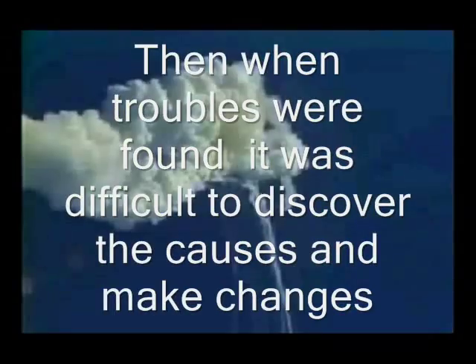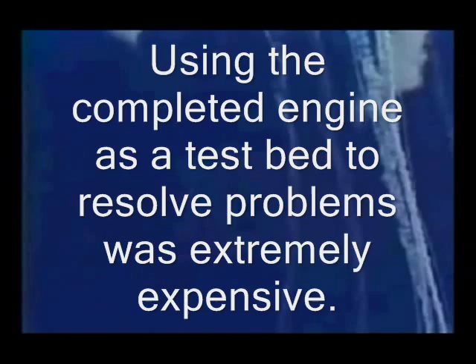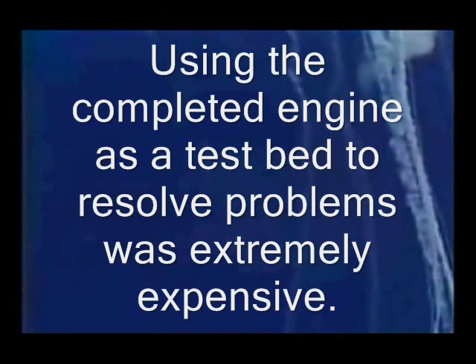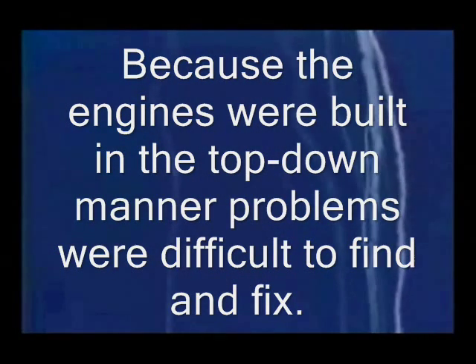When troubles were found, it was difficult to discover the cause and make changes. Using the completed engine as a test bed to resolve problems was extremely expensive. Because the engines were built in a top-down manner, problems were difficult to find and fix.